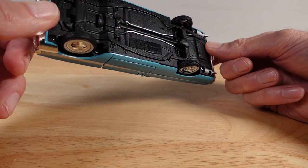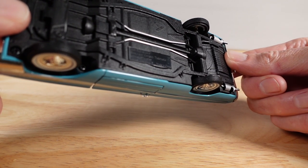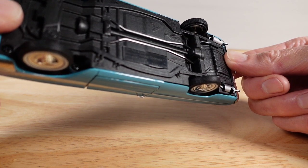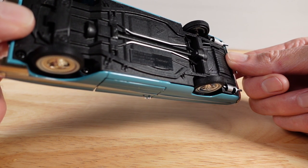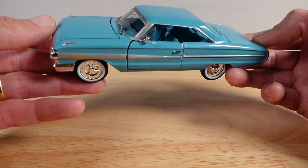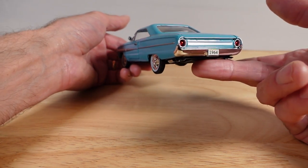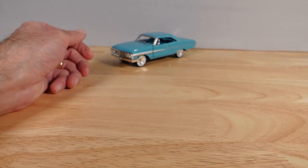Not a lot of detail on the base of these — let's see if I can zoom in. Arco products. Made in China. Ford Motor Company trademarks. Those gaps around the door wouldn't really be acceptable these days, but I'm not sure when this model was manufactured, so I'll give them a break.